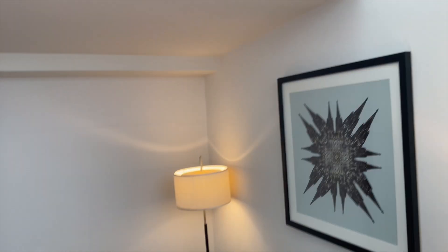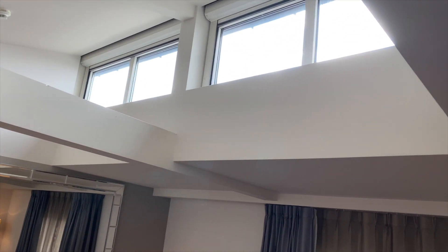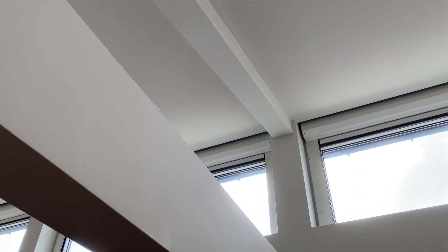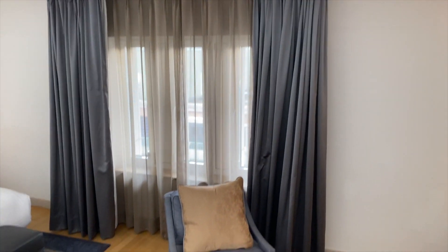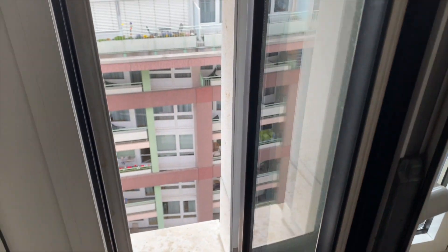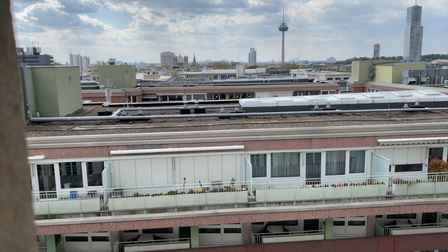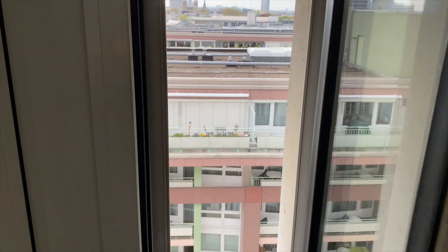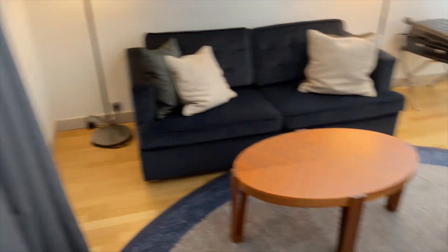Was hier etwas anders ist als in normalen Suiten oder Standardzimmern: wir haben oben diese Fenster, insgesamt sechs Stück. Das ist eine leichte Dachschräge – wenn ich das Handy nach oben drehe, kann man es sehen. Da ist auch ein Rauchmelder ganz oben. Insofern haben wir hier eine unheimliche Zimmerhöhe, dafür sind aber nur drei kleine Fenster vorhanden. Der Blick ist auch nicht so berauschend, aber man kann doch einiges sehen. Diese Fenster lassen sich komplett öffnen – das ist ja auch nicht immer der Fall. Man kann zwar den Dom nicht sehen, der ist auf der anderen Seite, aber man kann über die Dächer von Köln schauen und einiges in der Ferne erkennen. Heute war es ziemlich kalt draußen und die Heizung war nicht an – die musste ich erst aufheizen.